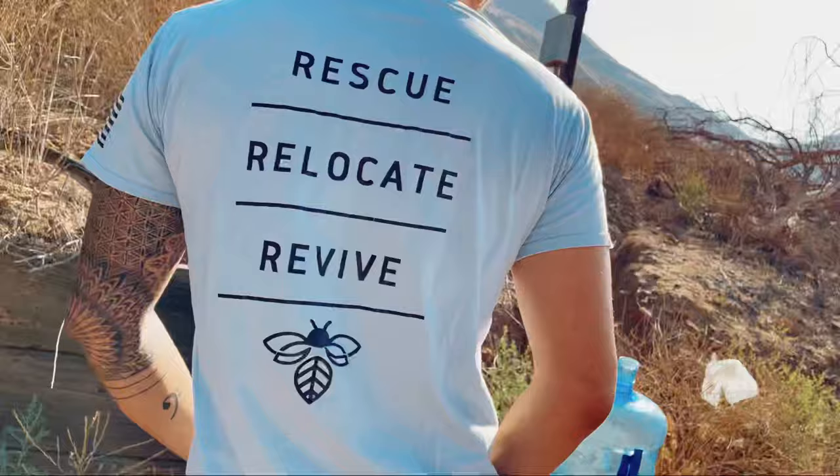The bees will store that sugar water to give them energy to go and pollinate new crops. Getting rescued colonies from infestation habitats is slightly different from buying bees from a bee seller — you're dealing with genetics that might not be ideal and the bees might be feral. So part of that revival process — rescue, relocate, revive — is to revive the bees and get them on the same track that a commercial beehive would be on.